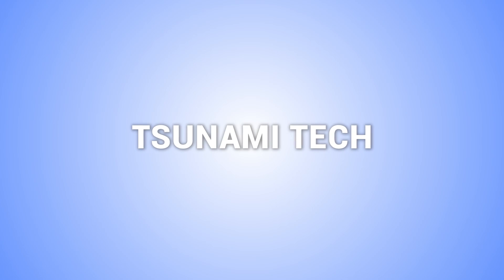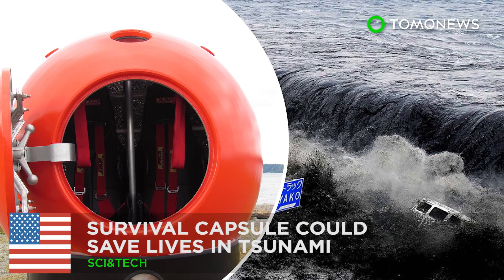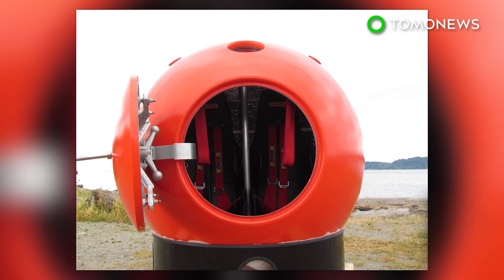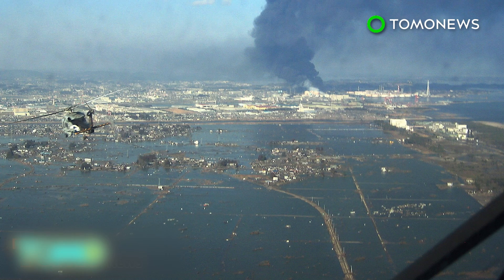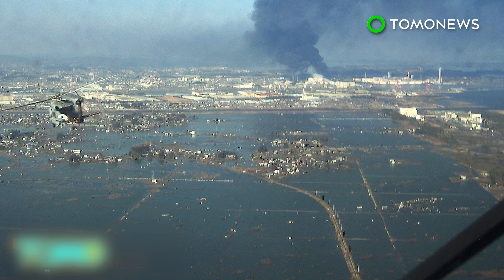Here are some more stories about tsunami-related technology. The survival capsule could save your life during a natural disaster. The survival capsule was designed to help save lives during a tsunami. The 2011 tsunami off Japan's coast, which killed almost 16,000 people and injured 6,000 more, was inspiration to survival capsule creators Julian Sharp and Scott Hill.